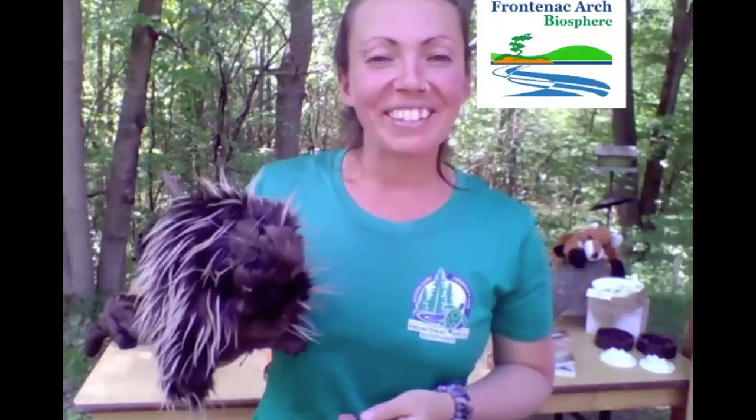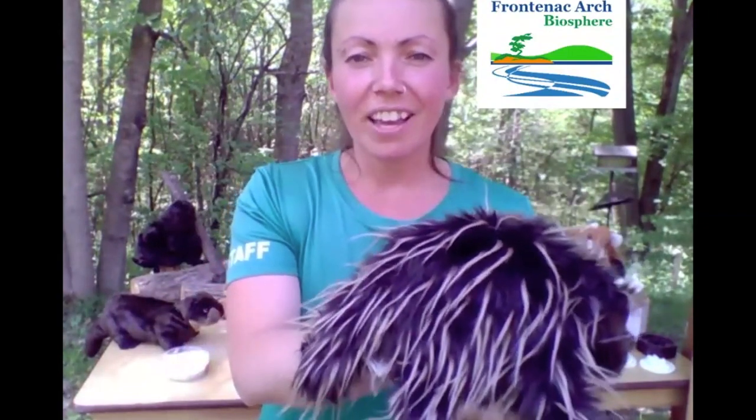We also have pacers, like our friend the porcupine. Other pacers might be skunks, raccoons, and black bears — they sort of shuffle along. They have bigger bodies, so they move side to side. Pacers can quickly turn into gallopers when they are trying to move somewhere quickly.